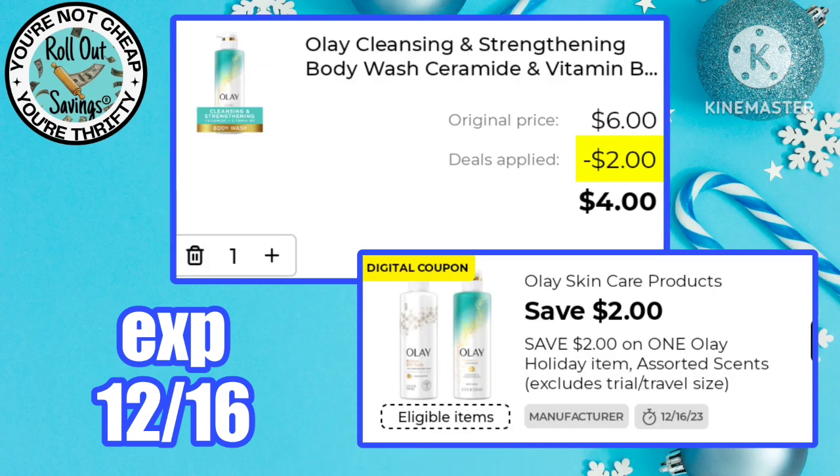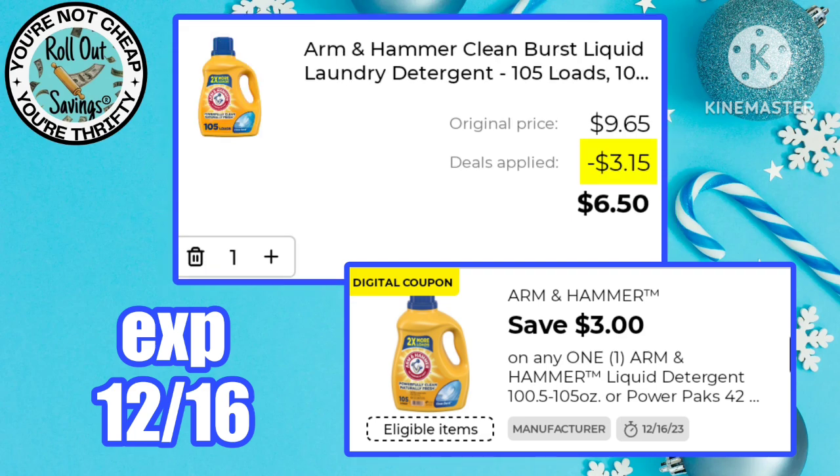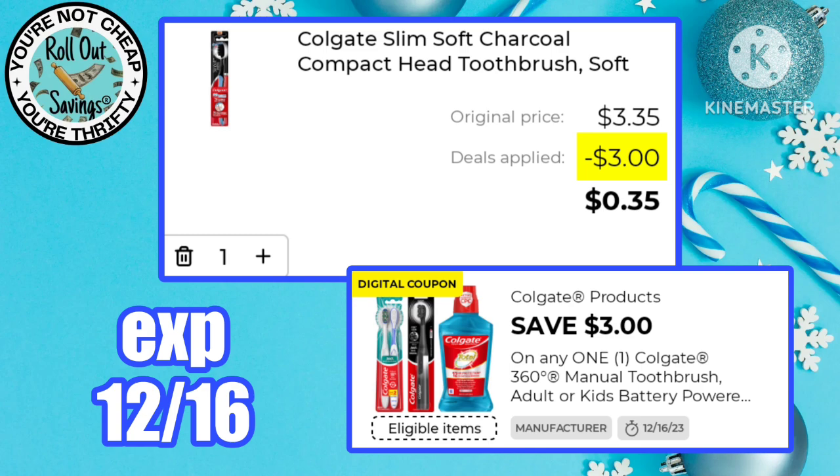This is a nice price on all of Olay body wash — four bucks after this $2 off one digital coupon. And 35 cents for a toothbrush is an amazing price, using this $3 off one Colgate coupon.